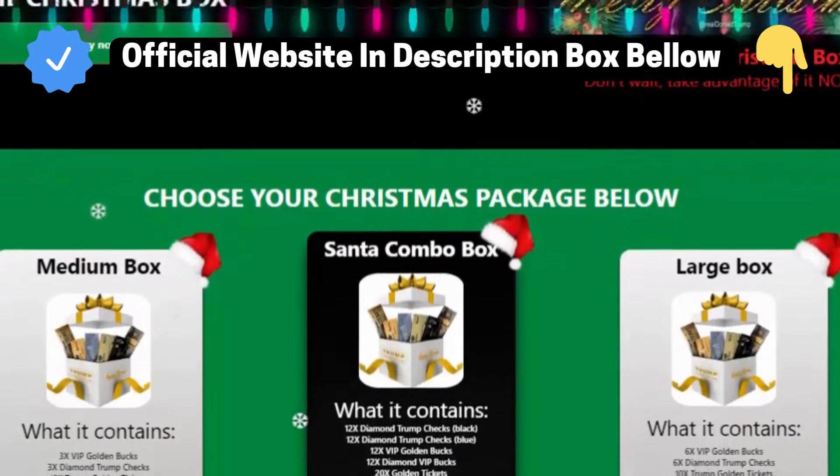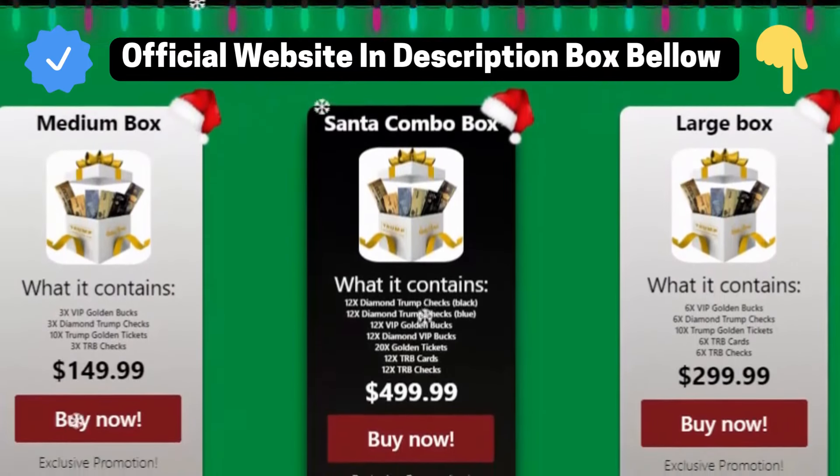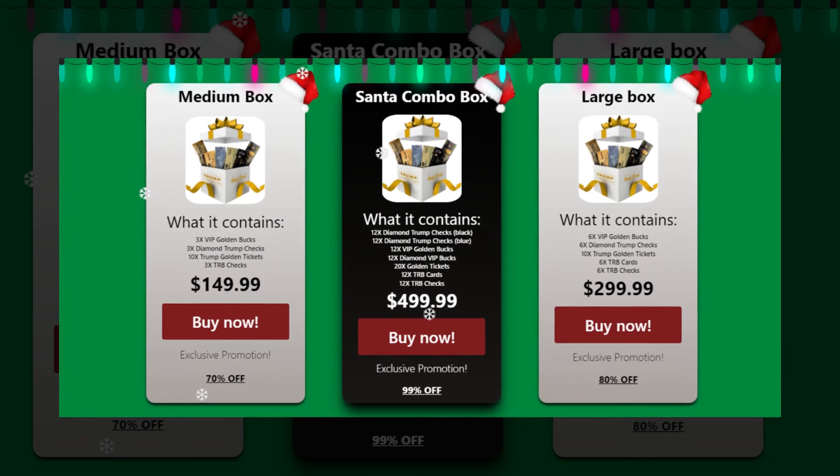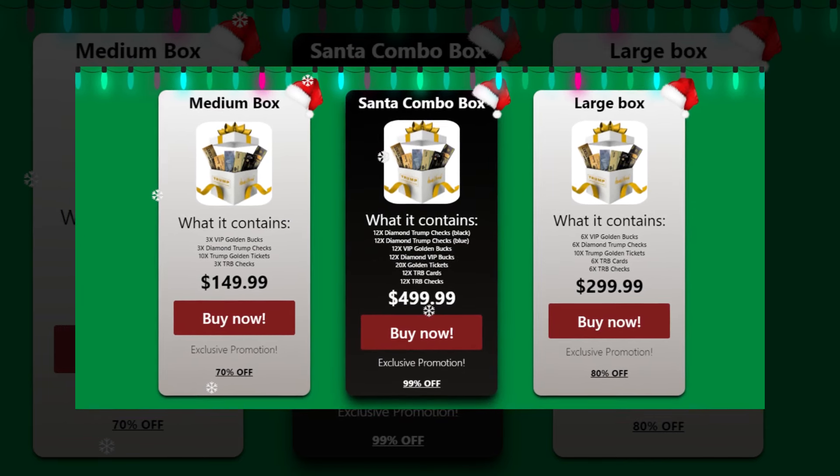The Trump Christmas Box is available in three packages with different discounts. On the main site, the following discounts are available: Medium Box $149.99 with 70% off, includes 3x VIP Golden Bucks, 3x Diamond Trump Checks, 3x Trump Golden Tickets, 3x TRB Checks. Large Box $299.99 with 80% off, includes 6x VIP Golden Bucks, 6x Diamond Trump Checks, 10x Trump Golden Tickets, 6x TRB Cards, 6x TRB Checks. And Santa Combo Box $499.99 with 99% off, includes 12x Diamond Trump Checks, 12x VIP Golden Bucks, 12x Diamond VIP Bucks, 20x Golden Tickets, 12x TRB Cards, 12x TRB Checks.